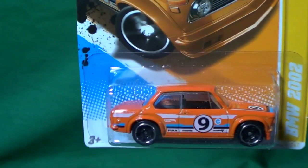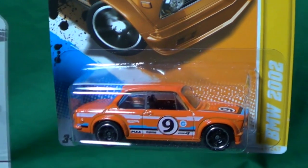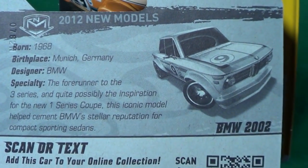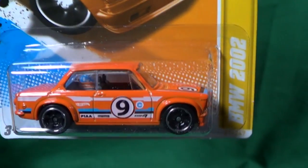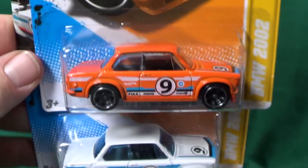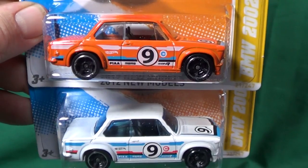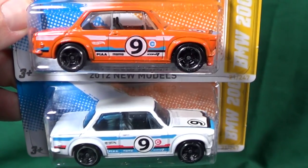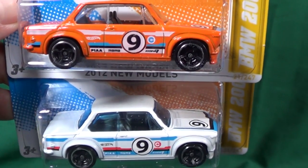Here we have the BMW 2002, released in two colors. You can pause on the back of the package. Two colors were released: orange may not be realistic, but it's nice to have variety in the lineup.